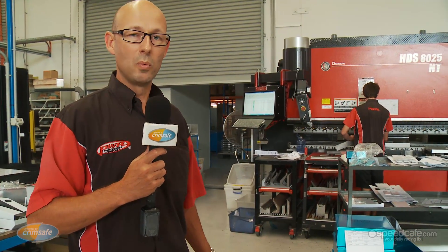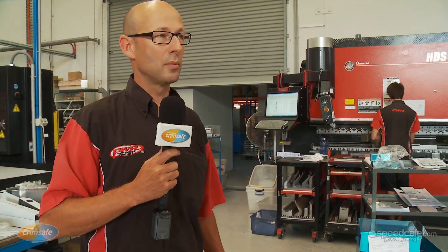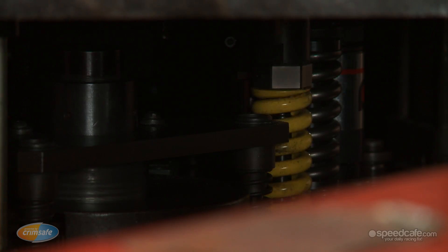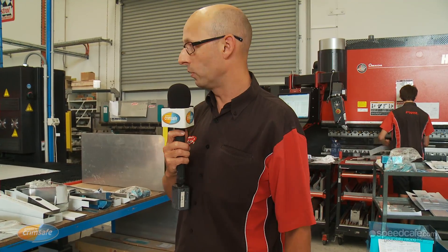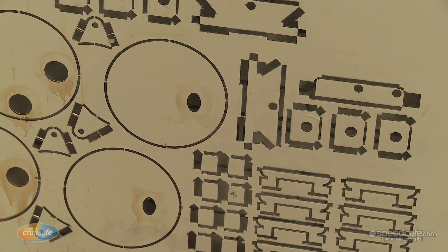This is PWR's sheet metal and fabrication area. We do all CNC punching and CNC folding of our sheet metal components to support our radiator builds here. We've got a CNC folder as well as CNC turret punch presses. We use the turret punch press very much like a laser cutter in terms of producing profiles, but it uses a punching action rather than a laser cutting action to produce flat pieces of profiled sheet metal, which are then sent over to our sheet metal section for folding to support the fabrication of all of our radiator assemblies.